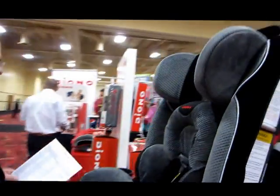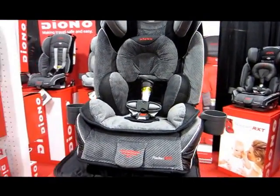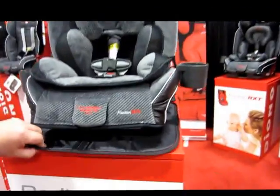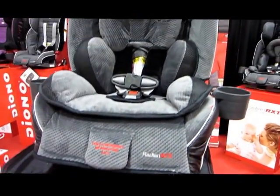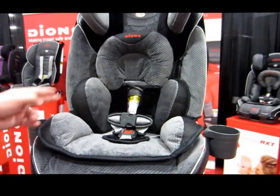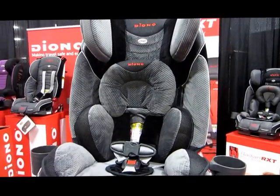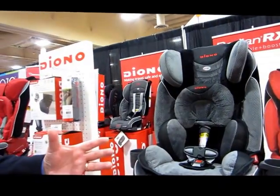The GTX is something done primarily for the specialty trade. It features nicer, more plush fabric, and included in the package is a seat pad to protect the automobile upholstery. It also comes with two cup holders. The big differentiator is it has a 10-year warranty — whereas the other models have a 10-year life, the GTX is actually warranted for those 10 years.